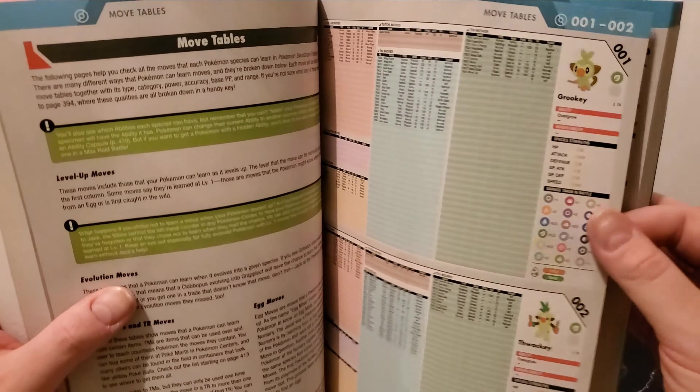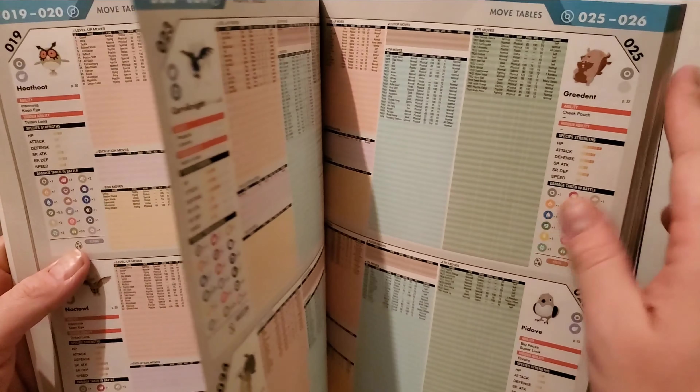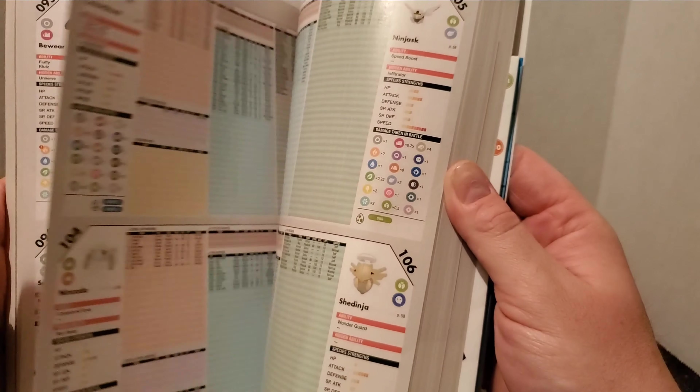Some Pokemon can also learn move tutor moves, and starter Pokemon can learn things like Fire Pledge or Leaf Pledge. The guide also tells you each Pokemon's weaknesses and base stats for HP, Attack, and Defense, as well as what abilities it can learn and its hidden abilities.